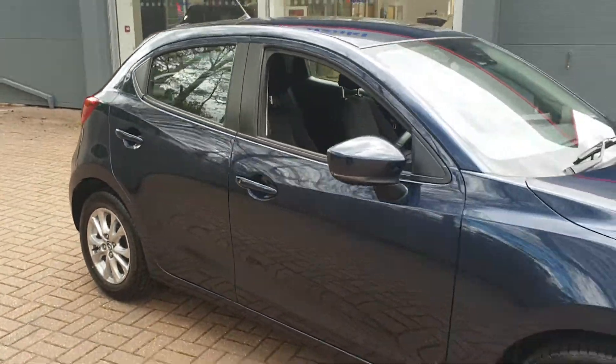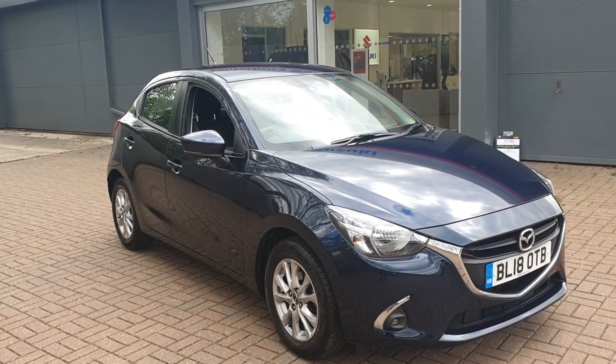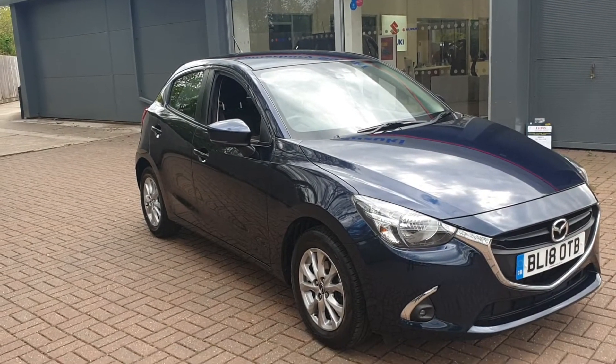If you would like to book a test drive in this vehicle, or any other vehicle we have here at Canterbury Suzuki, it's 01227 931 888.